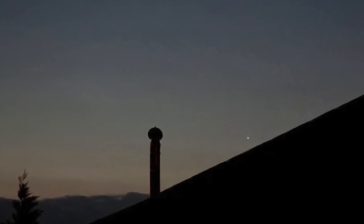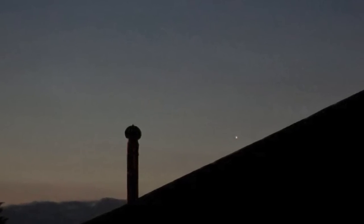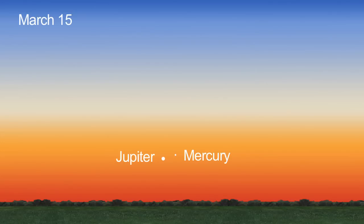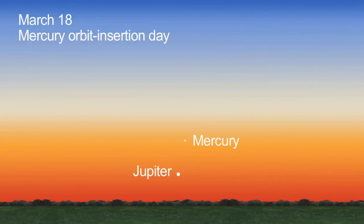You can see elusive Mercury for yourself this month, too. Look for Mercury next to larger and brighter Jupiter 45 minutes after sunset all month long. They'll look like two bright stars very low on the western horizon. On Mercury Orbit Insertion Day, March 18th, you can see Mercury to the upper right of Jupiter.